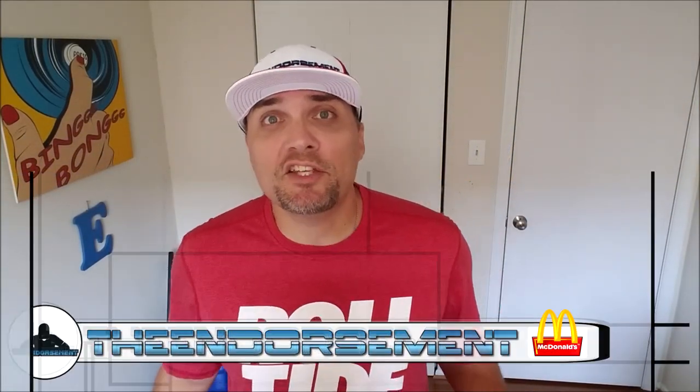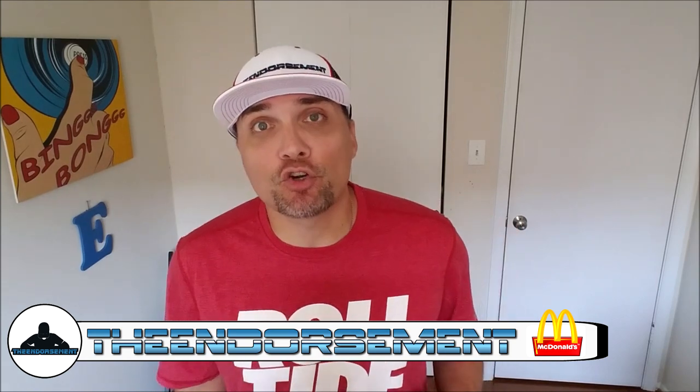What is up everyone? It is The Endorsement and it is time for another review. This is where I try something and tell you if you should like it or not — I can be very persuasive. Today I'm not only going to try to persuade you, because that might be a futile effort, but I'm actually going to give you a little public service announcement.